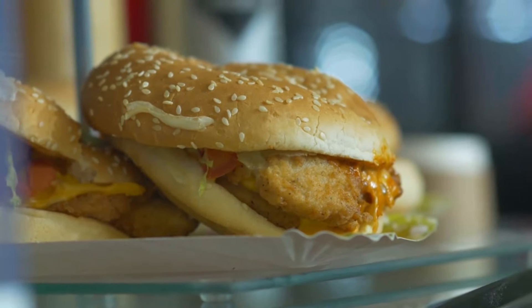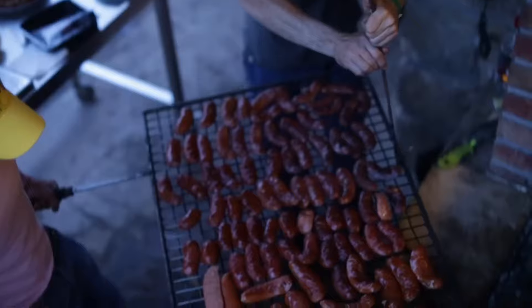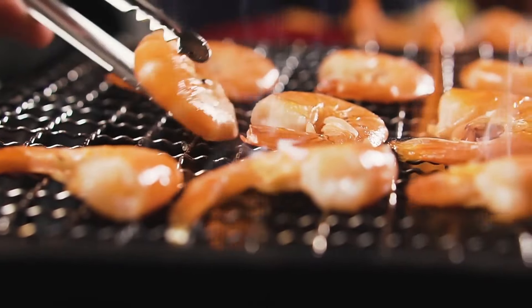Fried foods are another major contributor to high cholesterol. French fries, fried chicken, and other deep-fried delights are often cooked in oils high in trans fats, which are known to increase cholesterol levels. Baking or grilling your food is a healthier alternative.